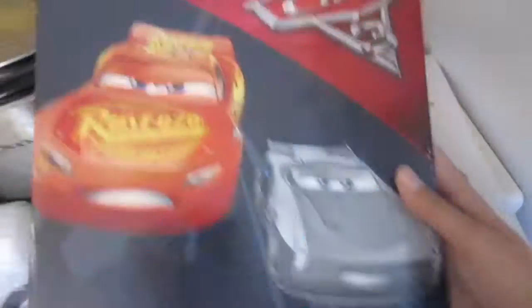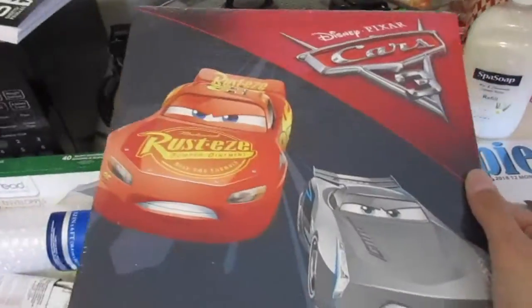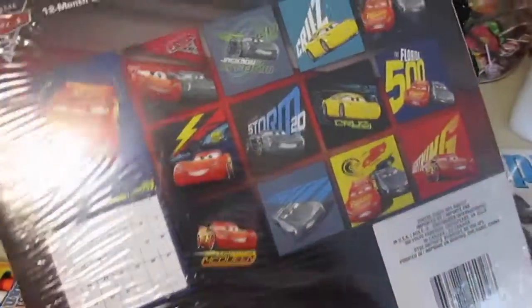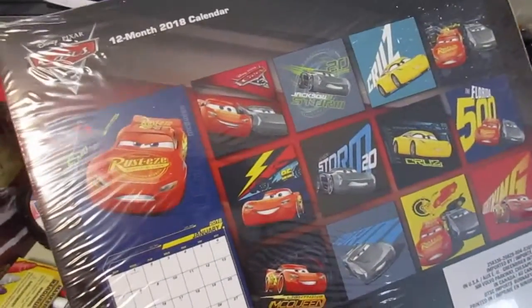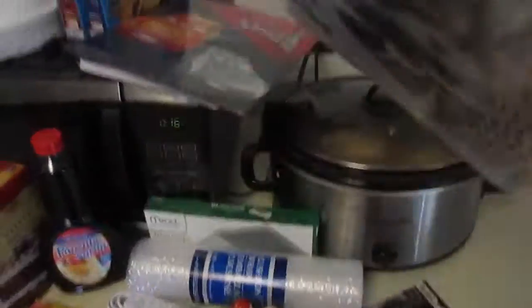I got Trevor — this will probably be another stocking stuffer type thing. I got him a calendar for next year; he likes to cross off the days and stuff. It's a Cars one — they had a bunch of different characters. And then I got the puppy one for me — little cute puppies all year long.